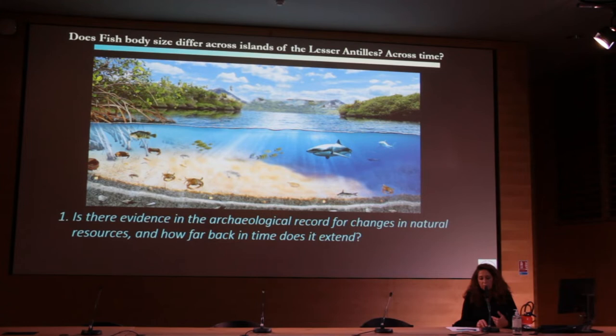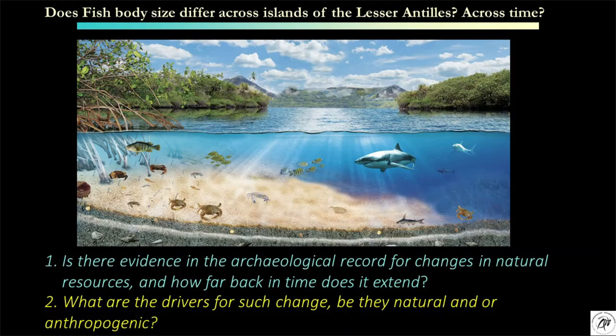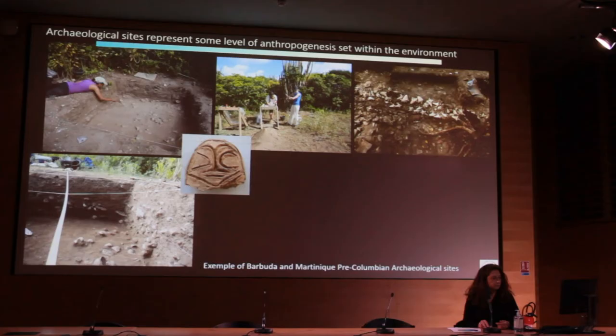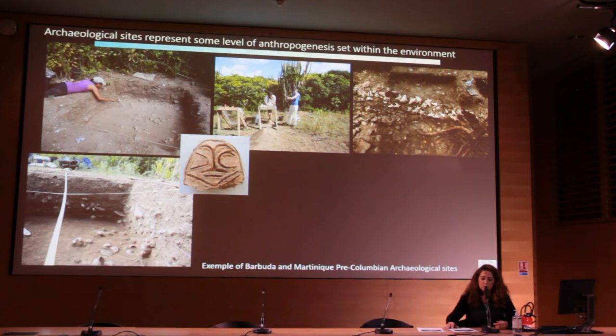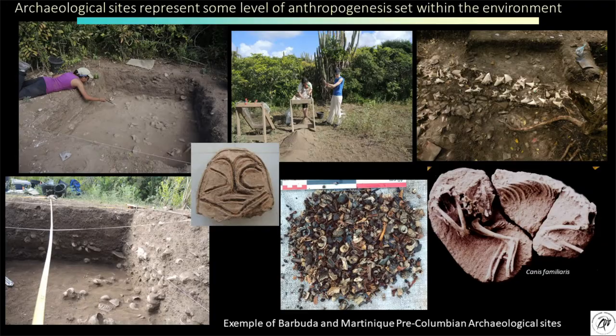Two most informative research questions should be asked of archaeological sites. First, is there evidence in the archaeological record for change in natural resources, and how far back in time does it exist? And what are the drivers for such change, be they natural or anthropogenic? Because all archaeological sites represent some level of anthropogenesis set within the environment, it is difficult to tease apart competing hypotheses associated with natural or anthropogenic trends encountered in the biological data.